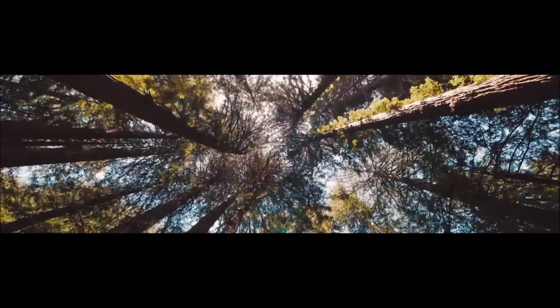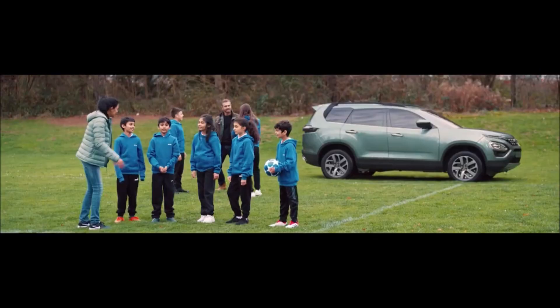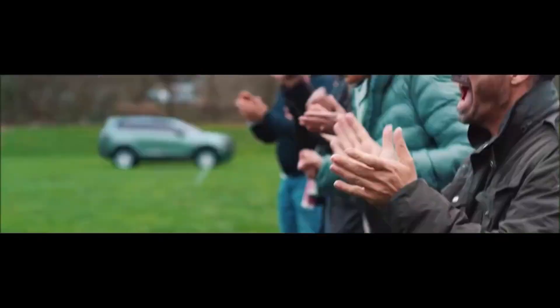The Tata Safari will offer second-row captain seats as well as bench seats with stadium seating. Stadium seating basically means the second row and third row are elevated so passengers get a better outside view from both rows.